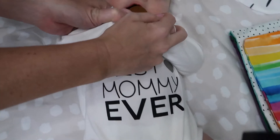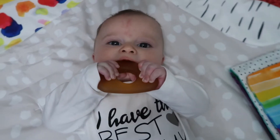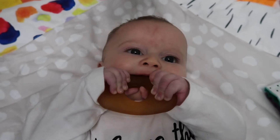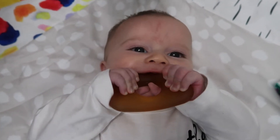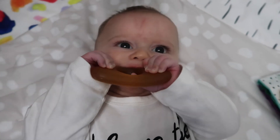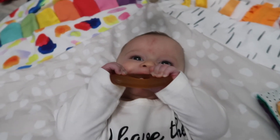You guys, this is the first time he's ever actually held a toy! Do you want me to hold it? And put it in his mouth — look at you! Good job, honey. You're gonna feel good on your gums. Yeah, good job! He likes it!